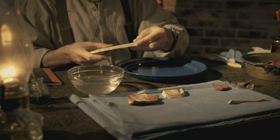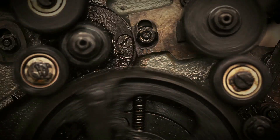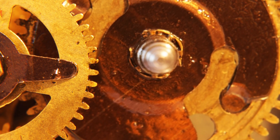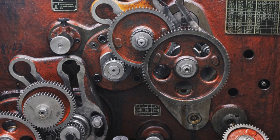The Antikythera mechanism puzzled researchers. It was clearly old, but what was it? Some thought it was a simple navigation tool; others guessed it might be an astrolabe. These early theories were wrong — the object was far too complex.